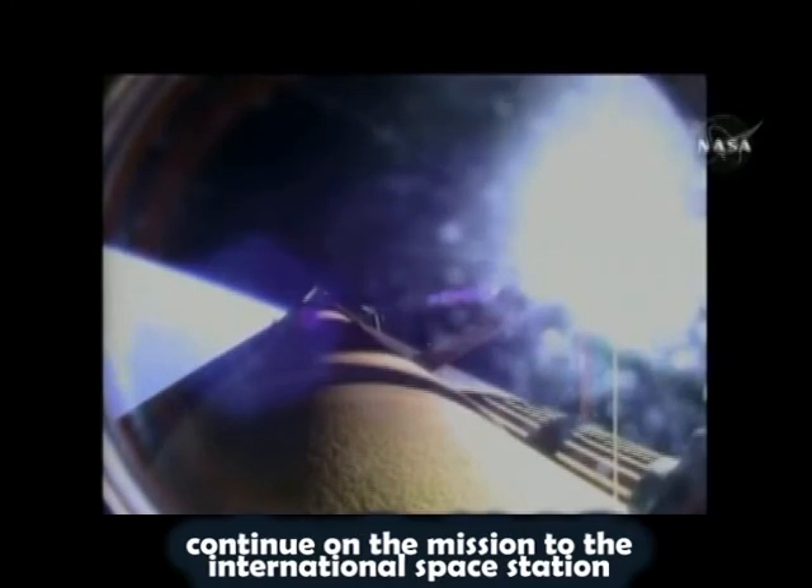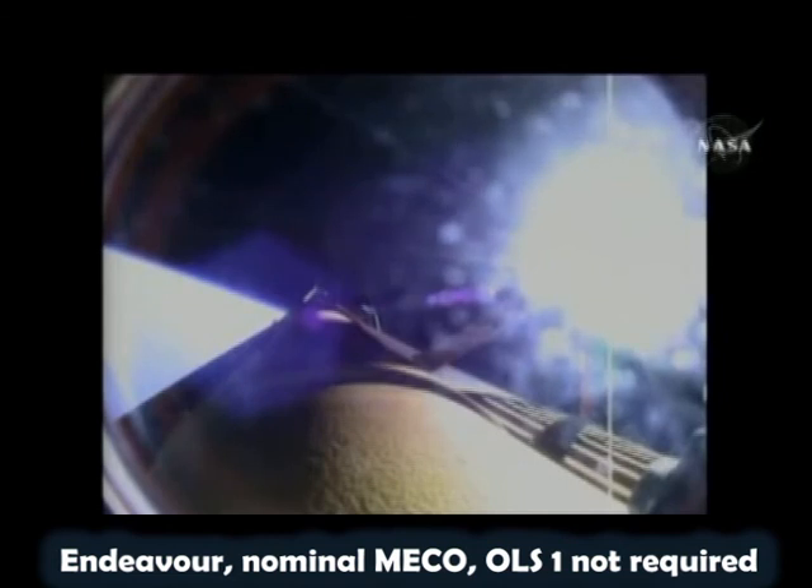Continuing on the mission to the International Space Station. Endeavour, nominal MECO, OMS-1 not required. Endeavour, copy. Go. Go. Go. Go. Go. Go. Go.